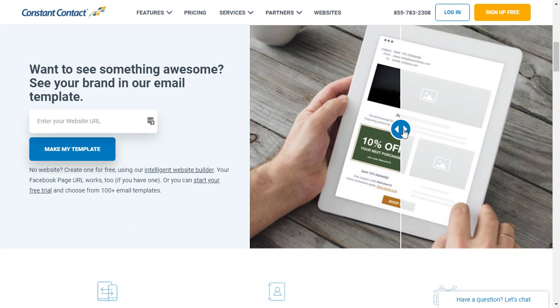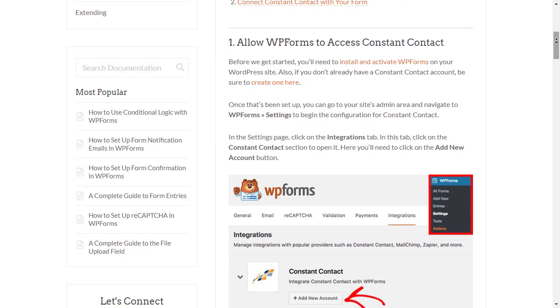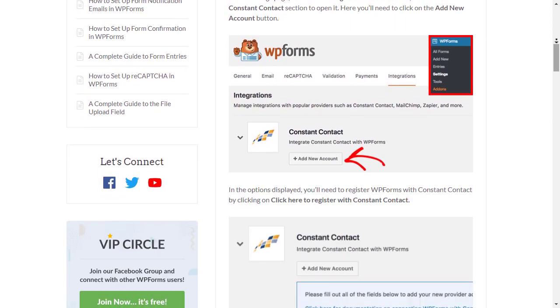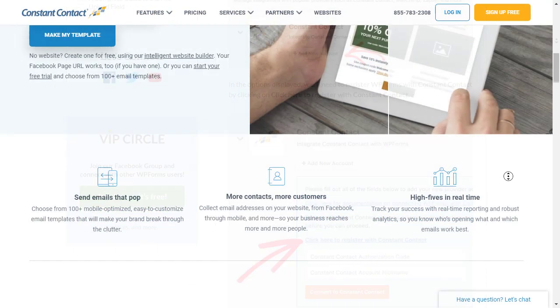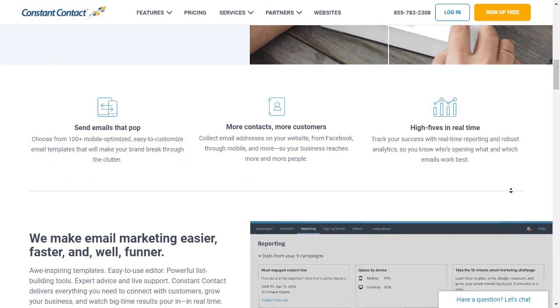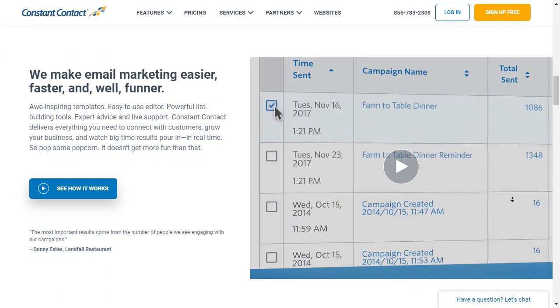It also works with many of the leading WordPress form plugins like WPForms, who have built an integration for Constant Contact so you can quickly build your newsletter subscriber forms, and it's even available in the free version. The benefit of Constant Contact — number one is of course the email deliverability is really good. You can also segment your list and set up automated emails with autoresponders and drip campaigns.